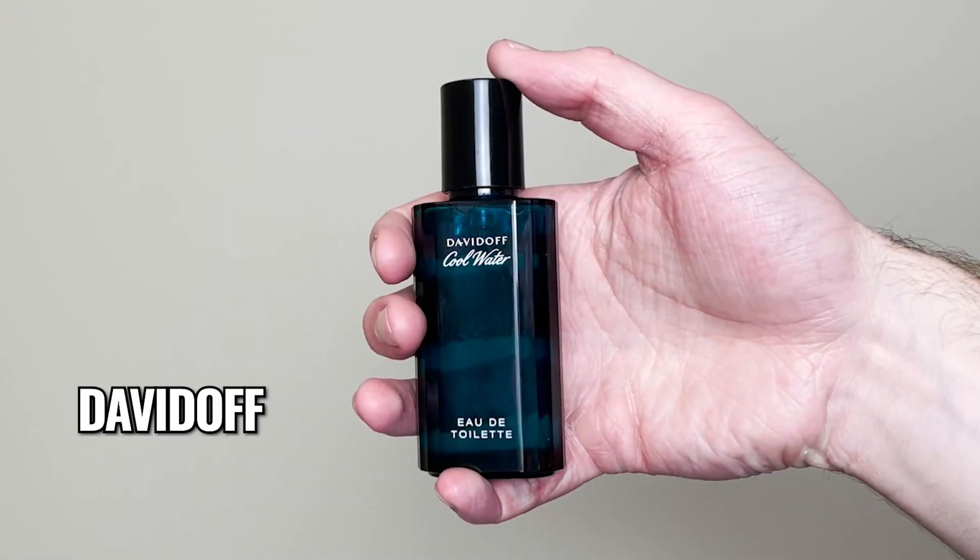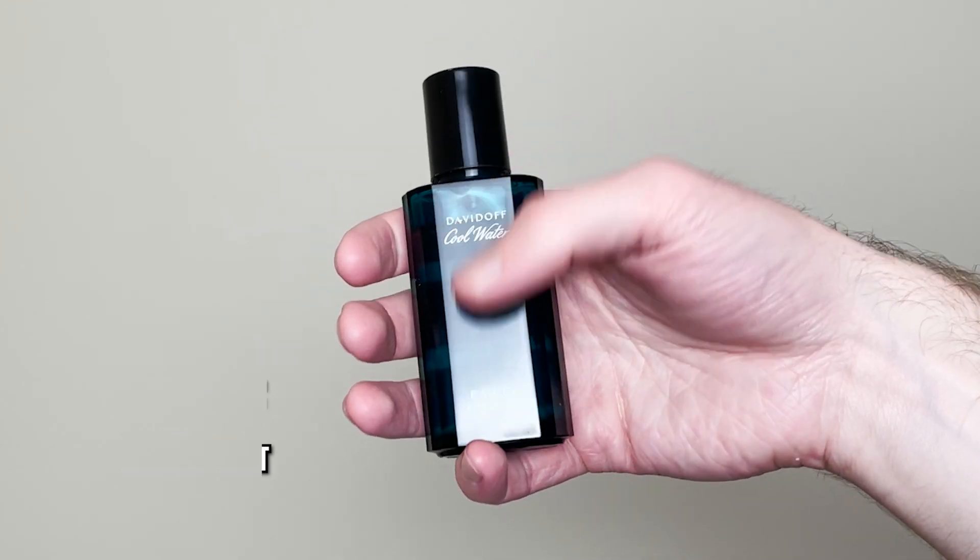The fourth cheap cologne is Davidoff Cool Water EDT. There are four things that really stick out to me. First and foremost, this was a game changer for aquatic scents. It was released in the 80s and has now been ripped off countless times. Yet even though it's an old-school fragrance, it is still quality and very wearable by men of all ages. Davidoff Cool Water EDT will save you money and it is worth the hype. This is a very easy-to-wear fragrance that will please everyone's taste. Even if I overspray, I never get negative compliments. I have been told this is a better compliment-getter than Bleu de Chanel EDP and Dior Sauvage EDP, but I haven't gotten those results.